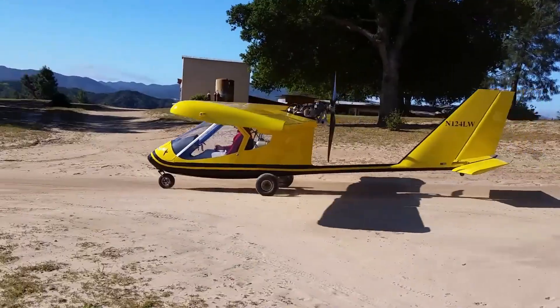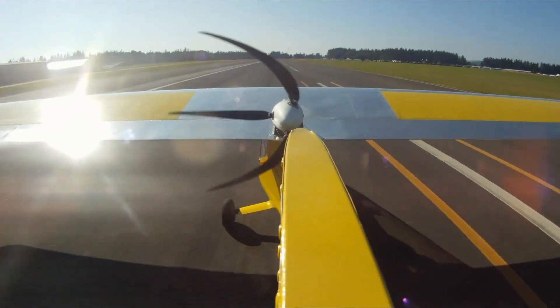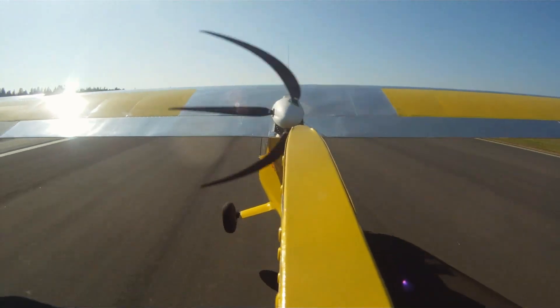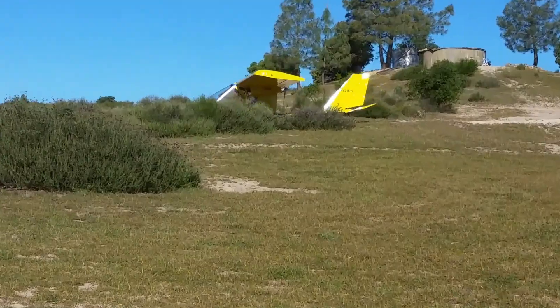Celebrated for its elegance and simplicity, the Gull 2000 is one of the most graceful ultralights ever built, blending safety, efficiency, and quietly exhilarating flight into a single, timeless package.